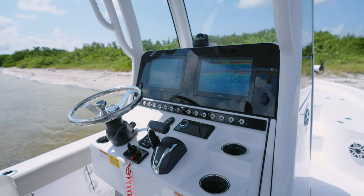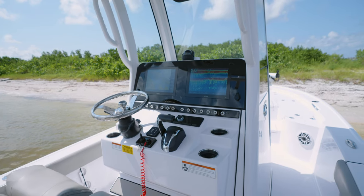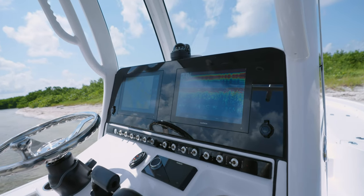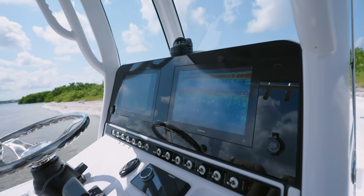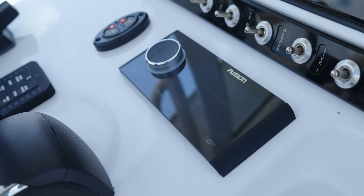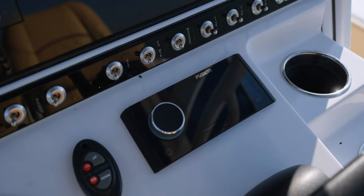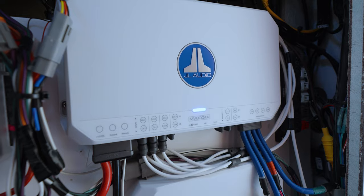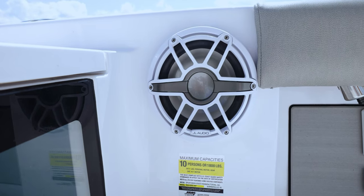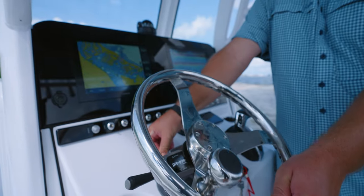The dash features the latest in Garmin electronics and comes standard with the brand new 1243 XSV 12-inch GPS sonar combo. A second one is optional and fills up the dash with a high-end look and feel. For stereo, we include a Garmin Fusion Apollo 670 with JL Audio and three speakers. The boat we are on today has the ultra premium upgrade, which includes the Fusion Apollo 770, JL Audio MVI amplifiers with built-in DSP, and the top-of-the-line JL Audio M6 speakers.